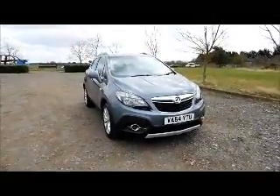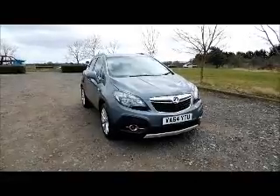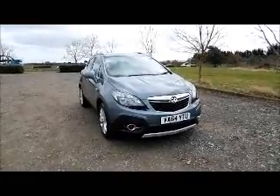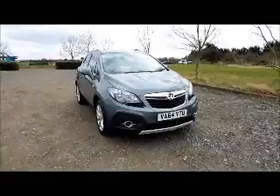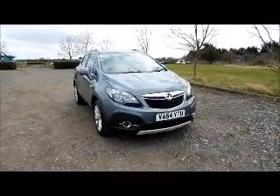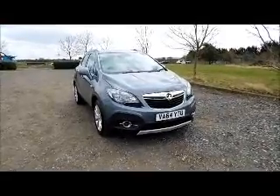Welcome to Now Vauxhall. Here today we have a Vauxhall Mokka 1.6 SE, five door fitted with a manual transmission. Finished in grey, the car is registered in February 2015 and as you can see is on a 64 plate. This car has a warranted mileage of 42,295 miles. The Mokka has a CO2 figure of 153, which equates to a road fund licence fee of £190 annually.